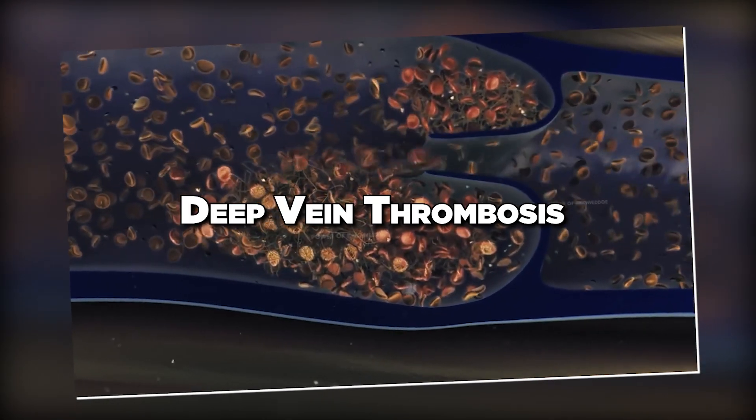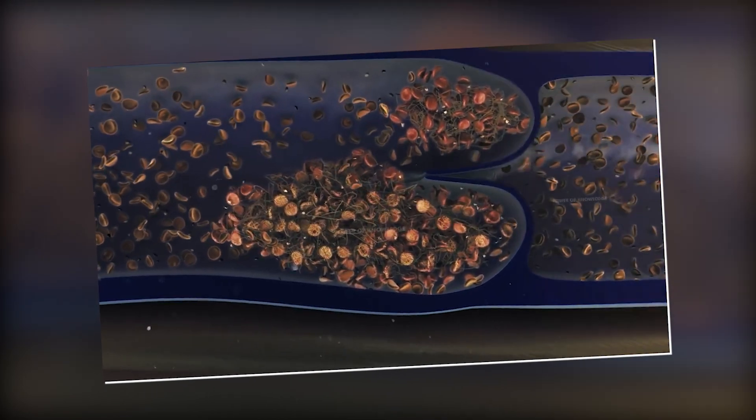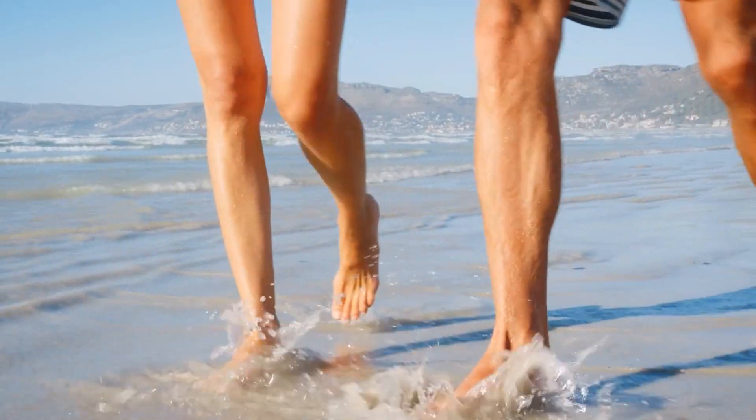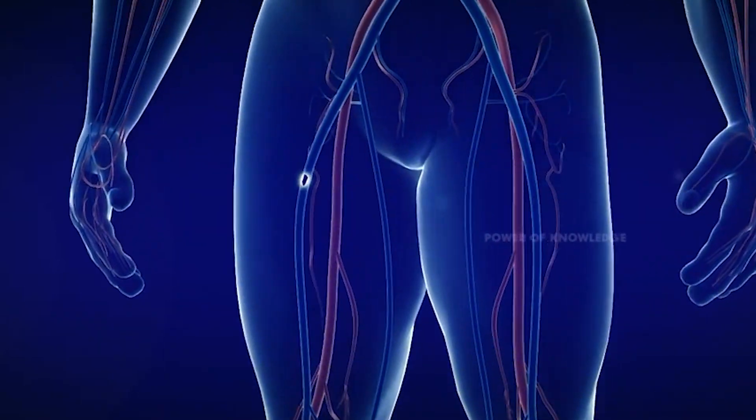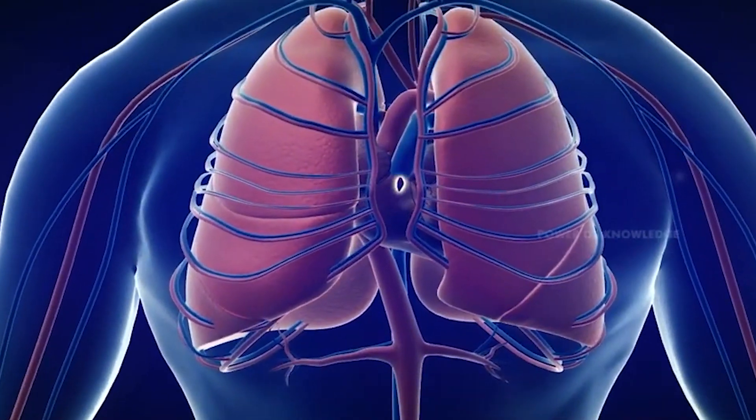Deep vein thrombosis occurs when a blood clot forms in a deep vein, commonly in the legs. If this clot breaks loose and travels to the lungs, it becomes a pulmonary embolism, which can be life-threatening.